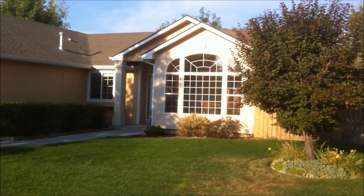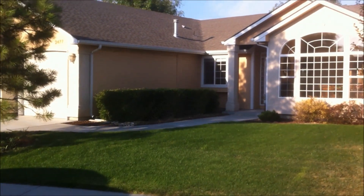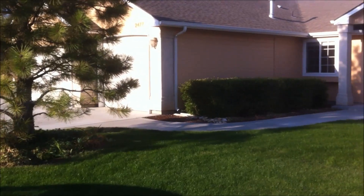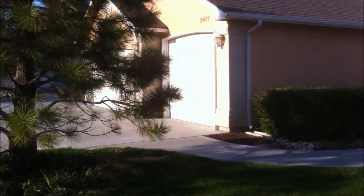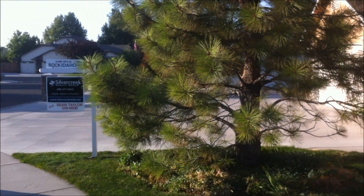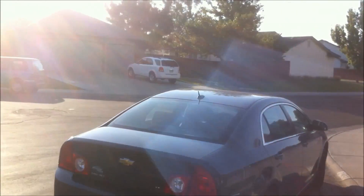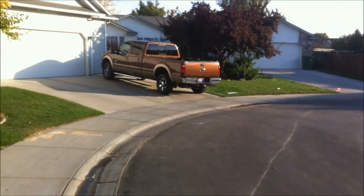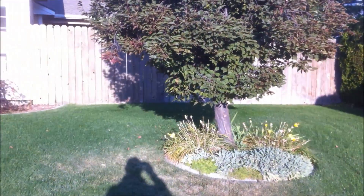Welcome to 2477 Pine Bar in Meridian. This is a stunning single level, three bedroom, two bath home with a three car garage plus room for a boat or a smaller RV, at the end of a cul-de-sac in Meridian, Idaho. Very close to hospitals, shopping, and freeway access, and yet very quiet.